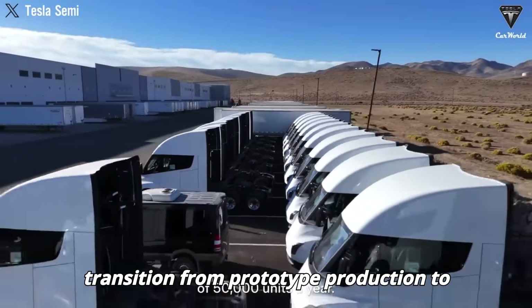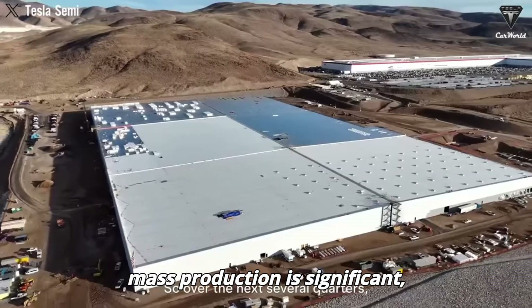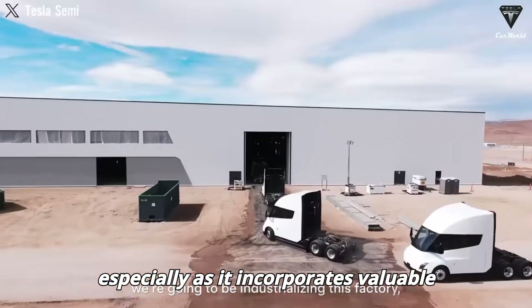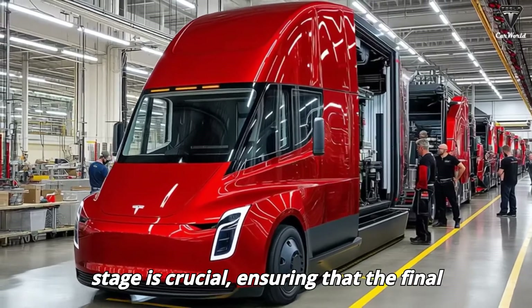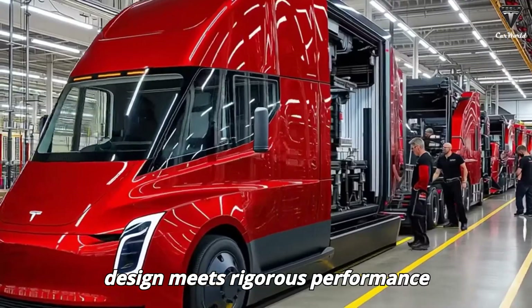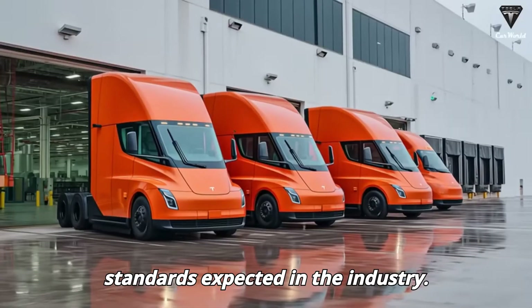Tesla's transition from prototype production to mass production is significant, especially as it incorporates valuable operational data collected from extensive real-world testing. This developmental stage is crucial, ensuring that the final design meets rigorous performance standards expected in the industry.